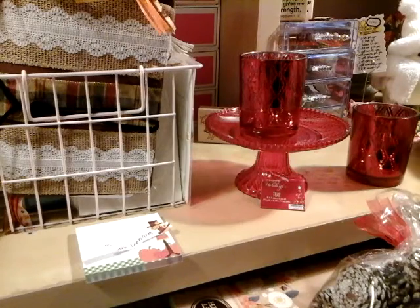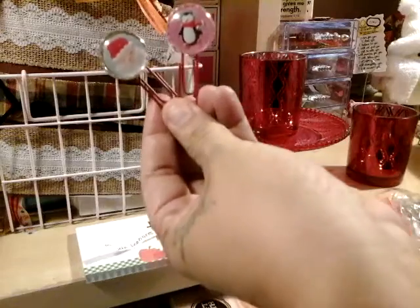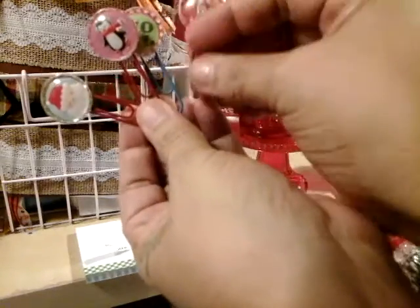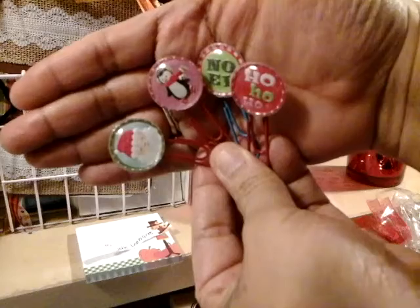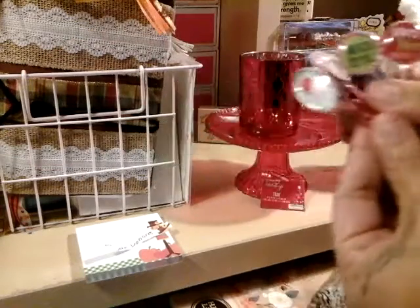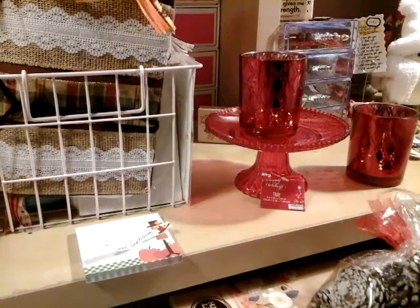Let me show you my paper clips that I made. They're going to be for my cards. Look at how cute they are — don't they look like little shakers? They are so cute. I made these last night, they were so fun to make. I made like a dozen of them.